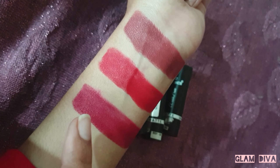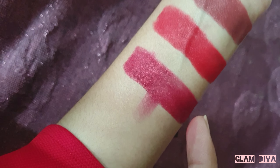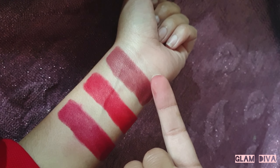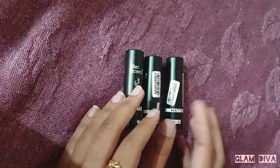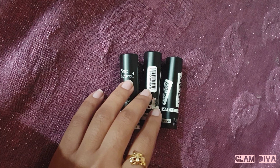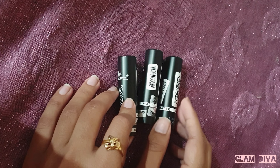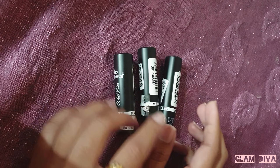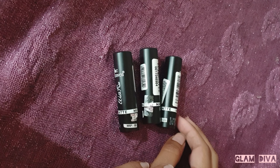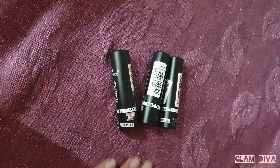They are not smudge-heavy either. These lipsticks are lightweight — they don't feel heavy on the lips — and they give a beautiful matte finish which is also comfortable. They stay on the lips for about 3 hours, after which you'll need to touch up. Overall they are very good lipsticks. There is a lot of pigmentation, and even if you have pigmented lips, it will be covered. Compared to the price, quality, and quantity, I really like these lipsticks and highly recommend them.